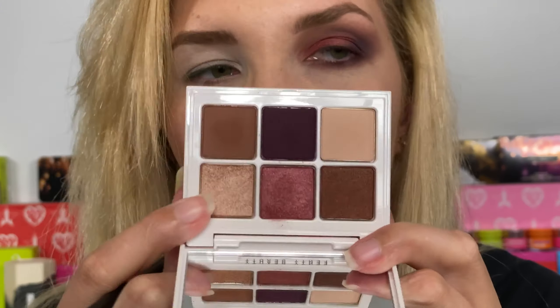Brushing away that fallout and then taking the light shimmer shade to highlight my inner corner. I'm loving carrying that inner corner highlight into this area right here. That is the whole look with the number nine Wine palette — I'll probably add a little more mascara at the end.